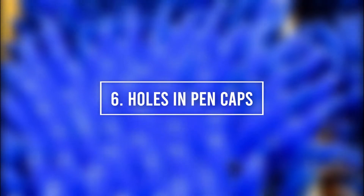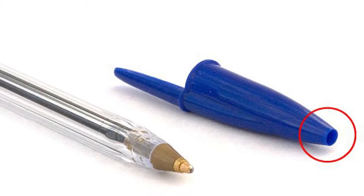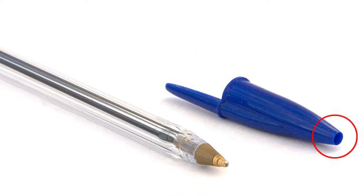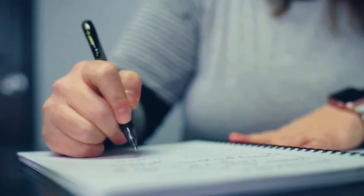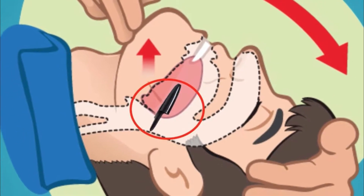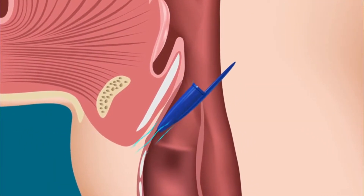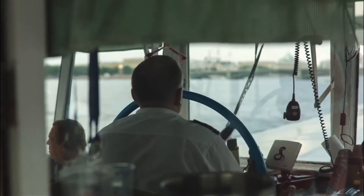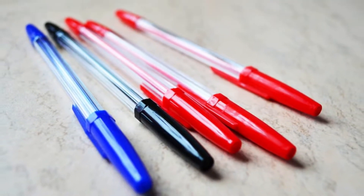Number 6: Holes in Pen Caps. Our next entry is the holes in pen caps. If you use pens, you've probably used their caps to make funny whistles and other sounds. But there is more to these holes than just making musical instruments out of them. Just like the Nintendo cartridges, these holes have been put there to help people who put small objects in their mouths. Studies showed that a lot of people choke on pen caps, so these holes were put in to make sure that people can keep breathing while help arrives. It would still be best if no one ever chokes on one of these things, but it's good to know there is a bit of hope if such a tragedy occurs.